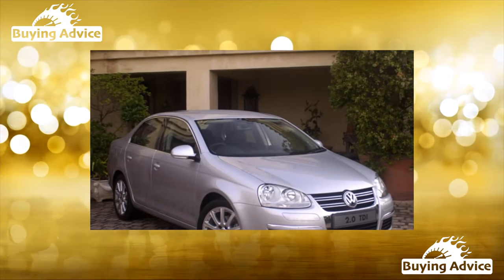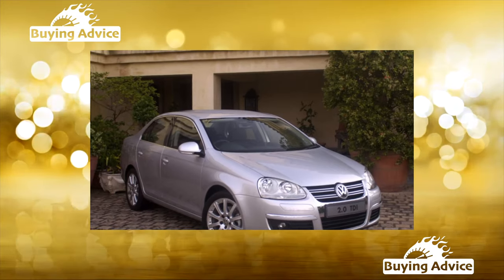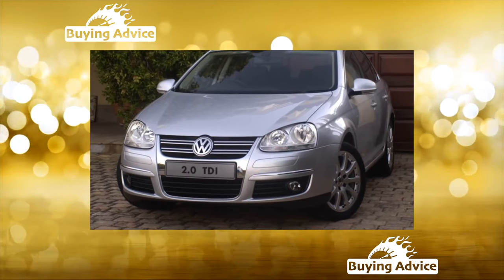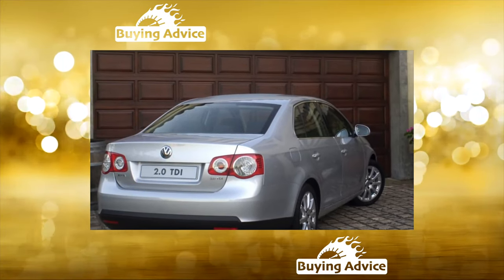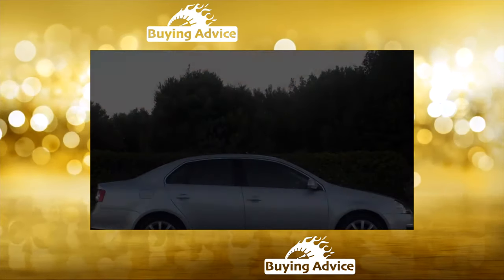Reviews on the internet about a car produced from 2005 to 2010 in Germany, Mexico and Russia are varied. On the one hand, almost everyone pays tribute to the German quality, durability, comfort and driving talents of the Jetta. However, many find in this car features unusual for a typical Volkswagen. Let's try to go over the shortcomings of a used sedan.